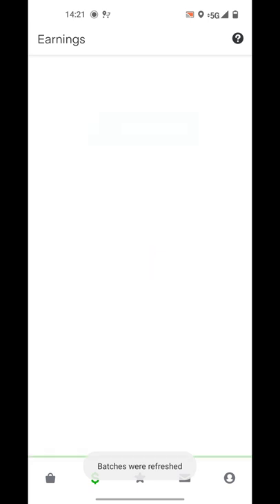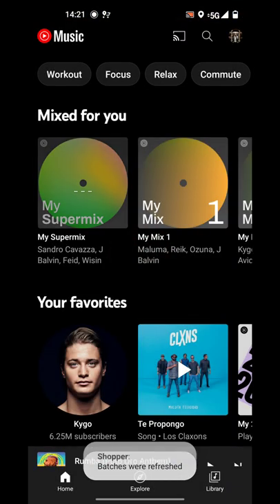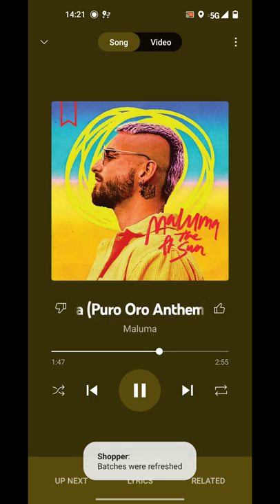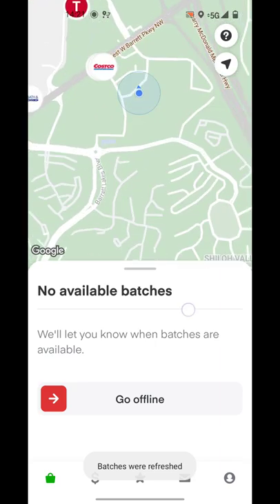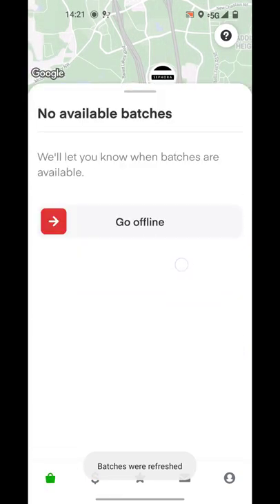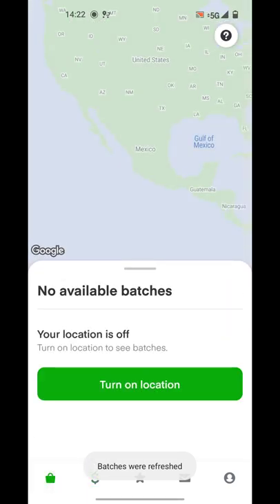Let's see. I'm gonna play some music in the meantime. I'm listening to Maluma. No batches right now — I'm at Costco. I'll turn the location off again and try to refresh. Sometimes it's gonna ask you to turn it back on.